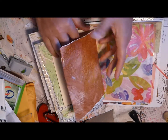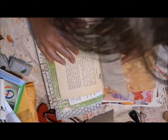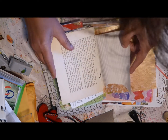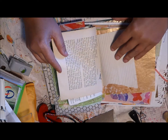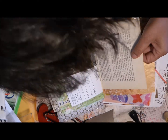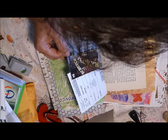And some painted paper, and some corrugated paper — it's actually paper, not cardboard — and book text, and a scratch card.